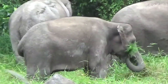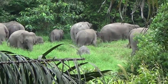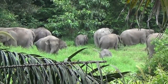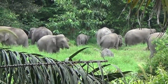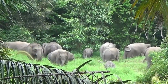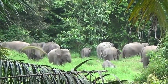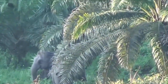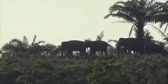Sumatran elephants are smaller in stature than the Indian elephant subspecies. They have a shoulder height of about 2 to 3.2 meters and weigh between 2 to 4 tons. Indian elephants, on the other hand, have a shoulder height of about 2.5 to 3 meters and weigh up to 5.5 tons. Sumatran elephants also tend to have darker skin — dark gray to black — which could be an adaptation to living in a humid and dark rainforest environment.